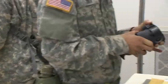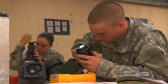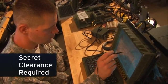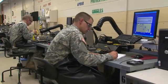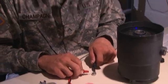And to keep that sophisticated equipment operational, the Army relies on these soldiers. Because these devices are sensitive, you must qualify for a secret clearance to have this MOS. Then the Army will train you in basic electronic theory and principles,